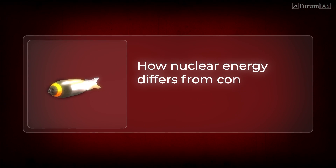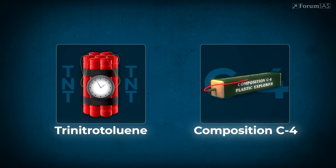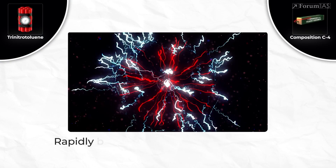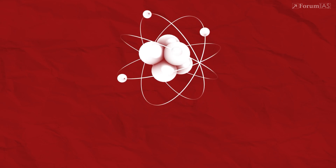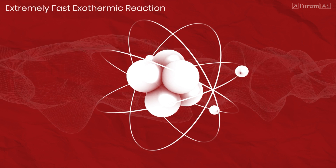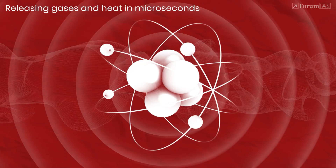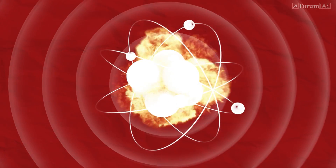But first, let's understand something fundamental: how nuclear energy differs from conventional explosives. Chemical explosives like TNT (trinitrotoluene) and composition C4 work by rapidly breaking chemical bonds between atoms in their molecules. When triggered by heat, shock, or a detonator, these compounds undergo an extremely fast exothermic reaction, releasing gases and heat in microseconds. This sudden expansion creates a powerful blast wave that causes destruction.